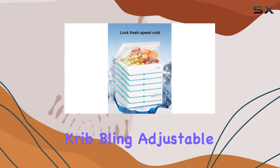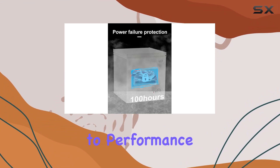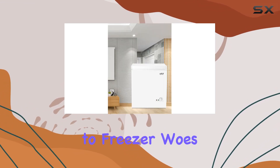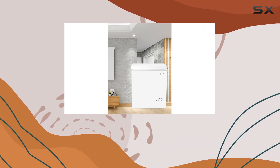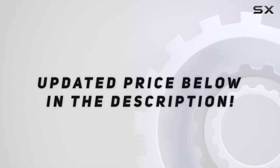Overall, the CribBling Adjustable Thermostat Compact Freezer ticks all the boxes when it comes to performance, capacity, and convenience. Say goodbye to freezer woes and hello to hassle-free freezing with this incredible appliance. Check out the video description for an updated price.